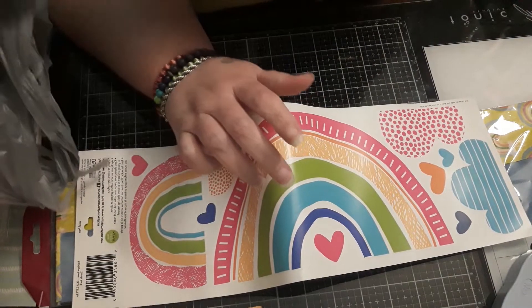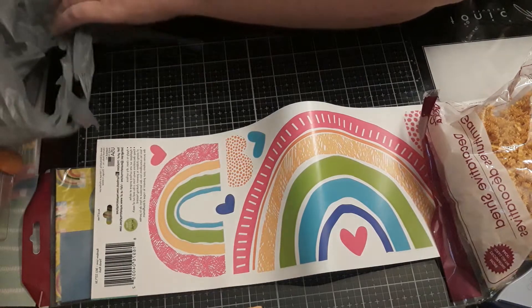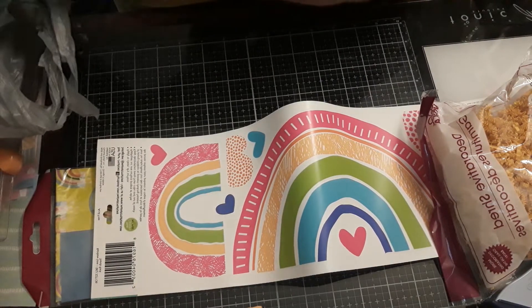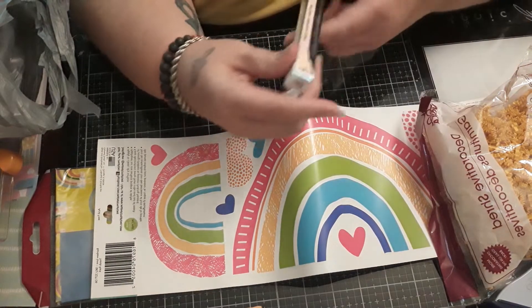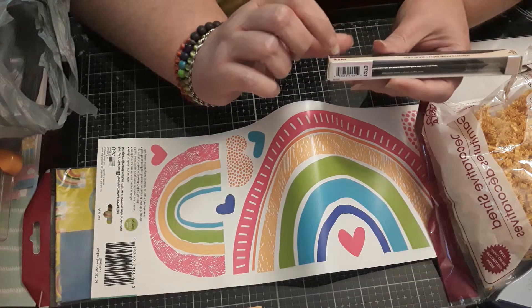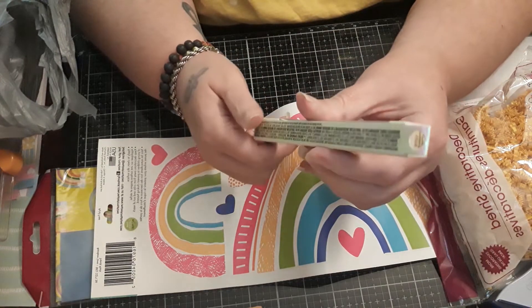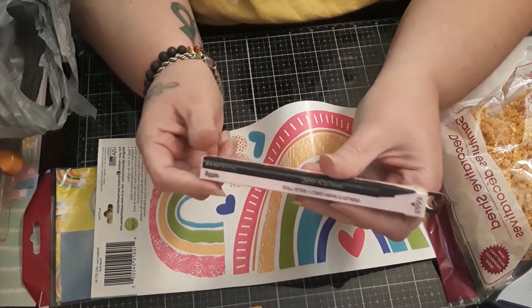I got some yellow crinkle. I got the Soft Glide Longwear Eyeliner Stroke of Gorgeous by Hard Candy, and this actually says it has glitter in it, which I didn't realize. But we'll see how it works.